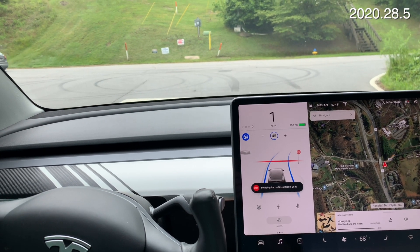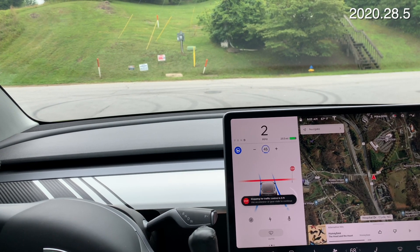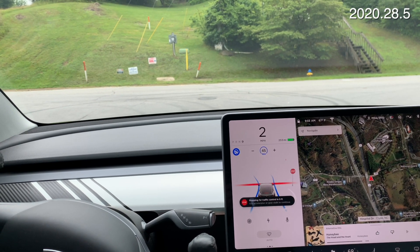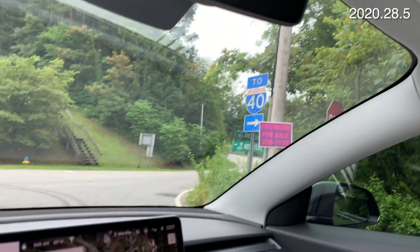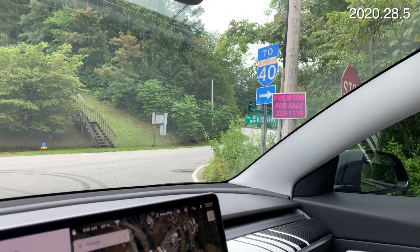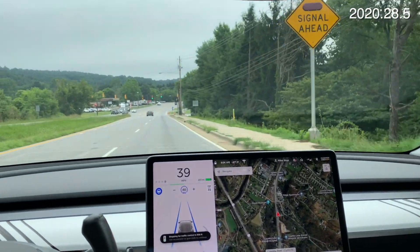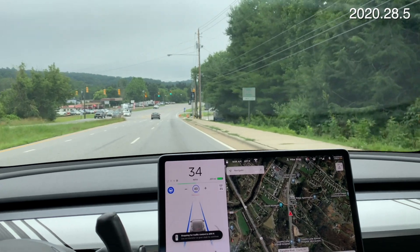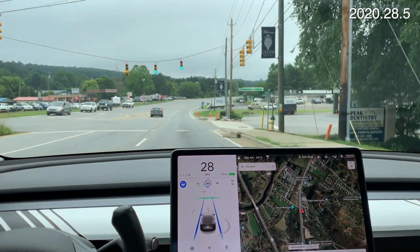Let's see where it's going to stop. Is it going to stop? Oh, there it goes — right at the stop sign. This time we're not behind a car, so it would stop if I didn't confirm. We'll confirm and go through.